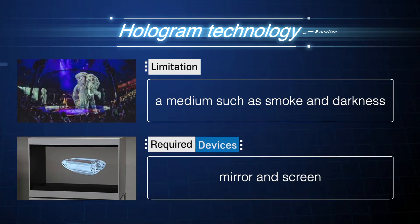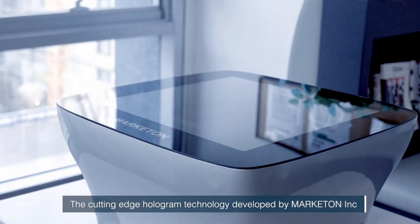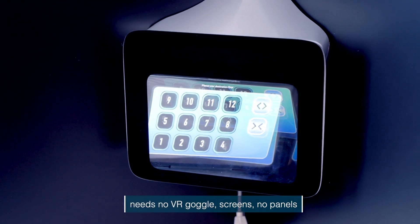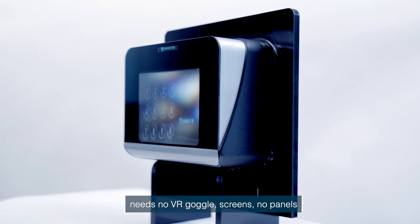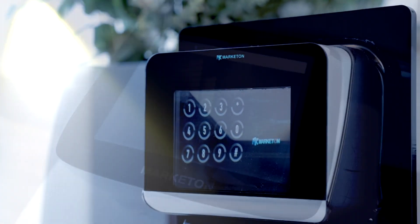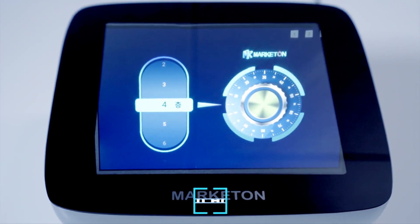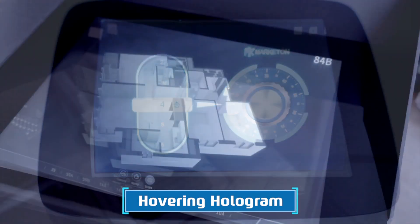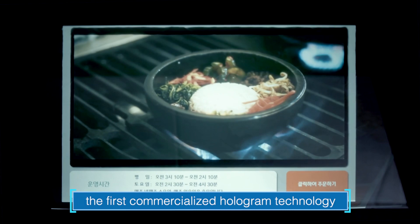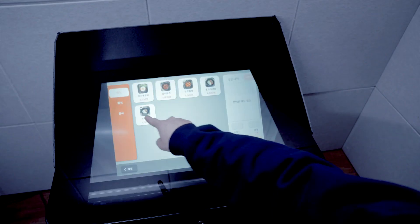The innovative hologram technology developed by Market Time Incorporated needs no VR glass, screens, or panels. It realizes a clear image even in everyday natural light or bright lighting. We developed a hovering hologram that can float even a large screen in the air. This technology is the first commercialized hologram technology.